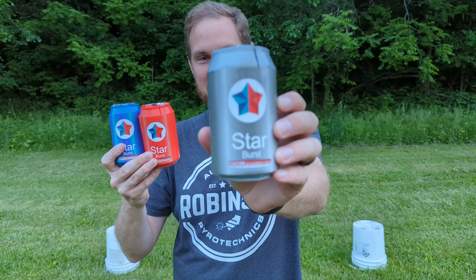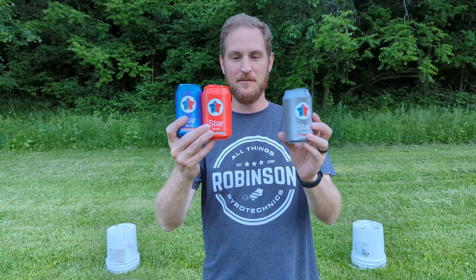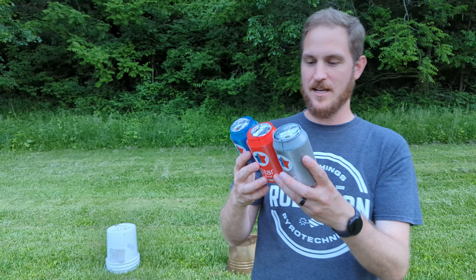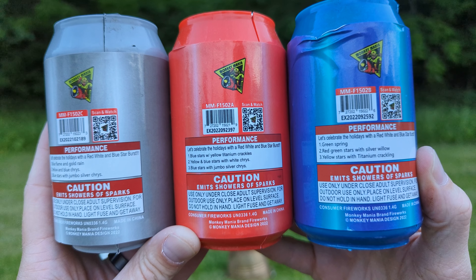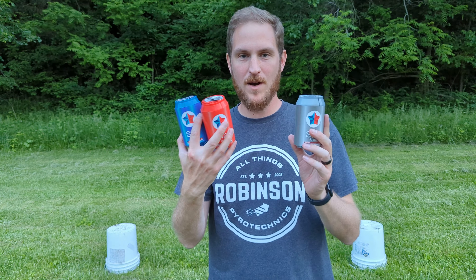We have three Starburst fountains from Monkey Mania. They look like soda pop cans. You'll see here red, silver, and blue. The colors of the packaging do not match the colors of the effects. For perspective, the blue one on the right shows green spring as the starting effect, but we're going to stage them red, white, and blue.